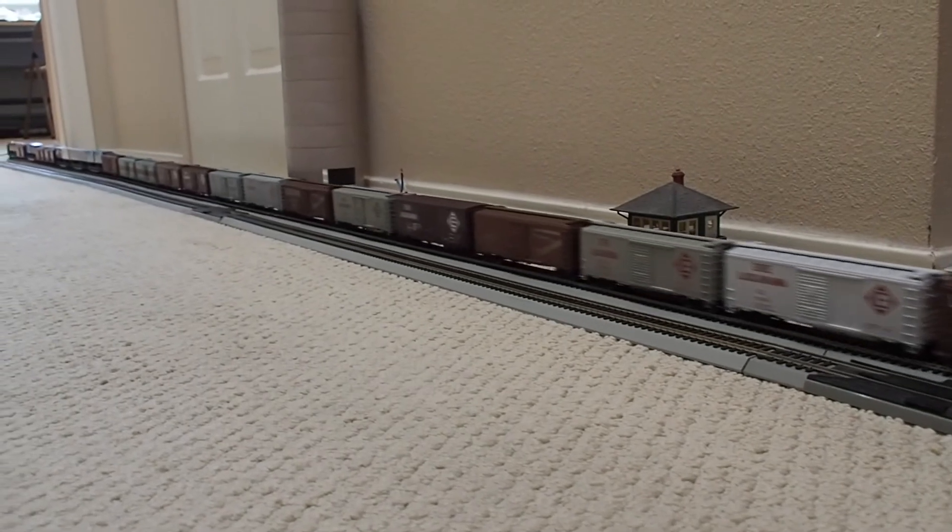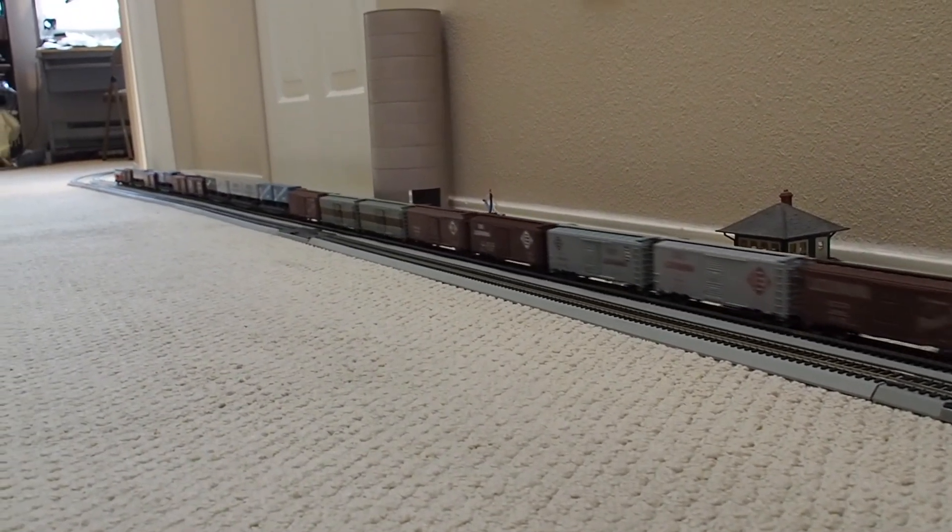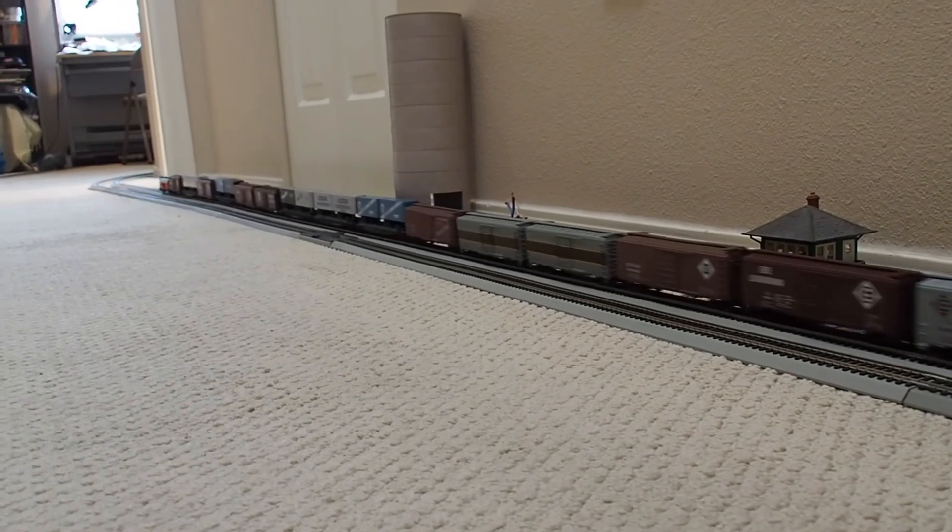We'll play freight with an NMW Long Hood Forward RS-11 leading.